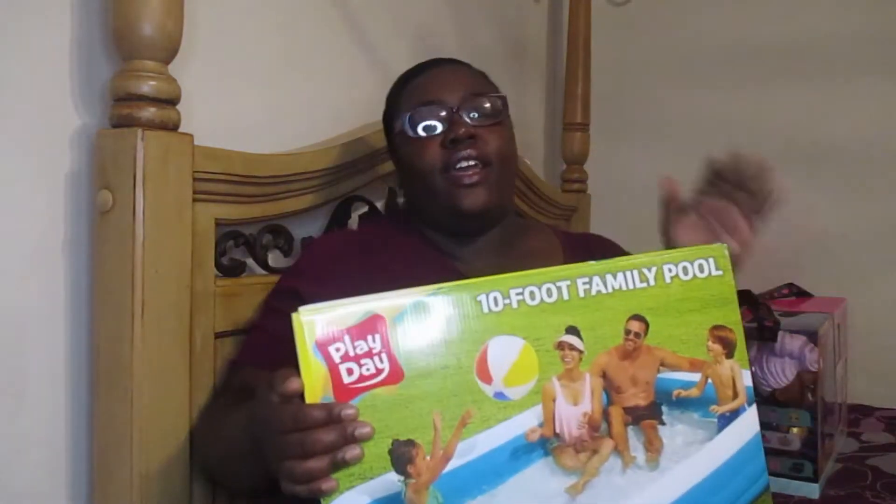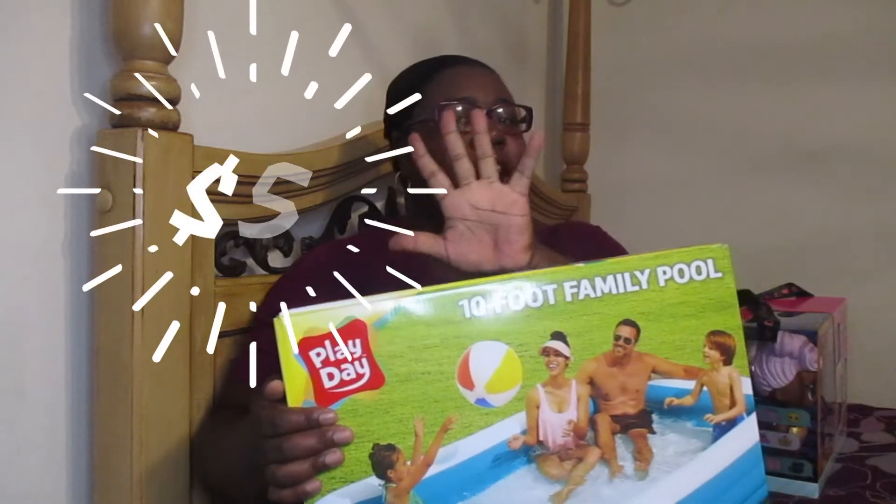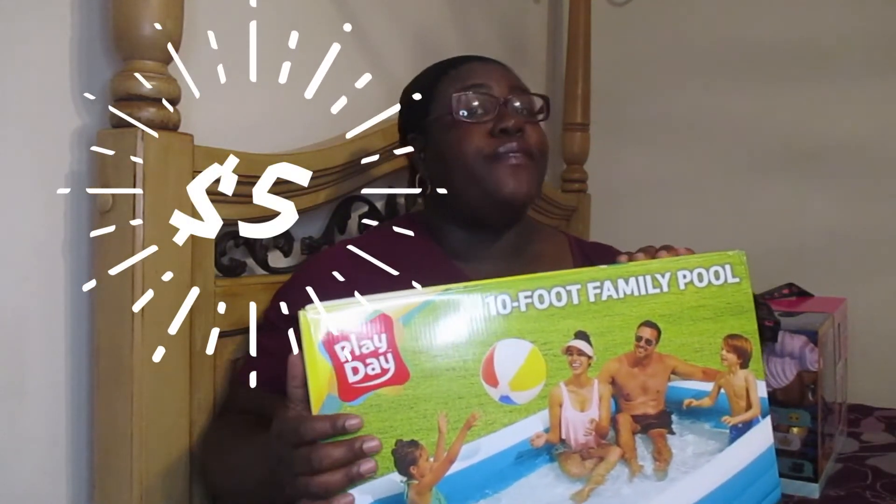I got another clearance item — guess how much I paid? Five dollars! I went down the aisle with all the summer stuff and they had a whole bunch of pools with a sign that said clearance $15. I scanned it anyway and it came up to five dollars. I scanned it again because I didn't believe it, scanned another one — five dollars.